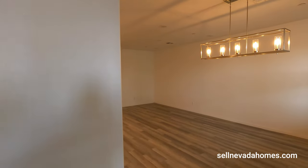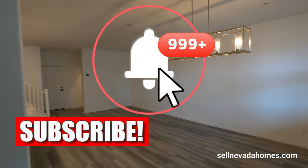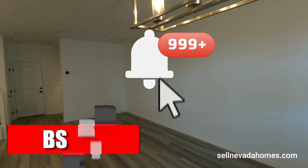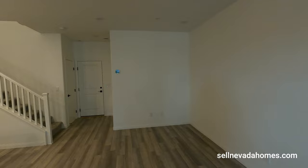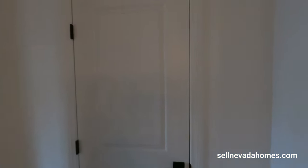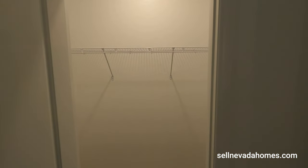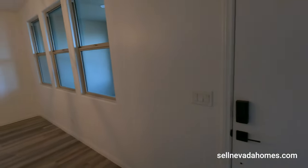If you are new to my channel, give it a quick like, subscribe, and hit the notification bell. Welcome to KB Homes! This house is move-in ready if you're interested — the builder is accepting offers. For more information, just contact me or check the links below.